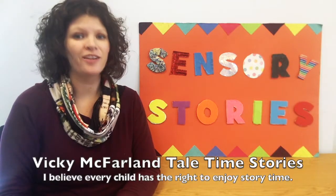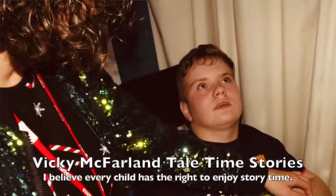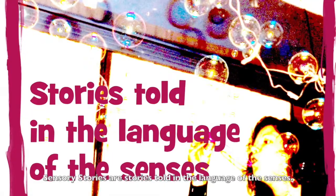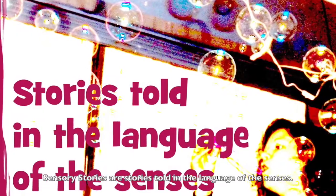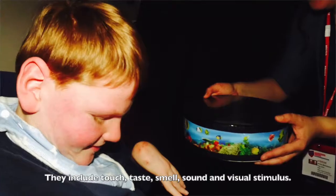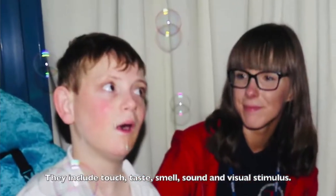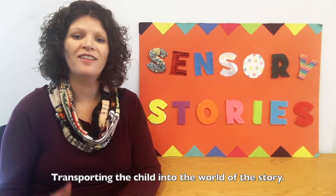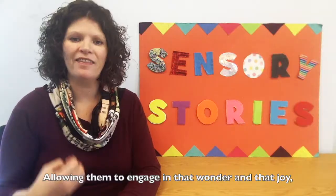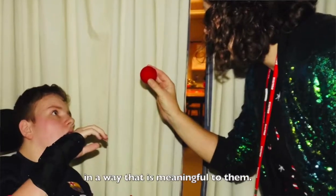I believe that every child has the right to enjoy story time. So this is where sensory stories come in. Sensory stories are stories told in the language of the senses. They include touch, taste, smell, sound and visual stimulus, transporting the child into the world of the story, allowing them to engage in that wonder and that joy in a way that's meaningful to them.